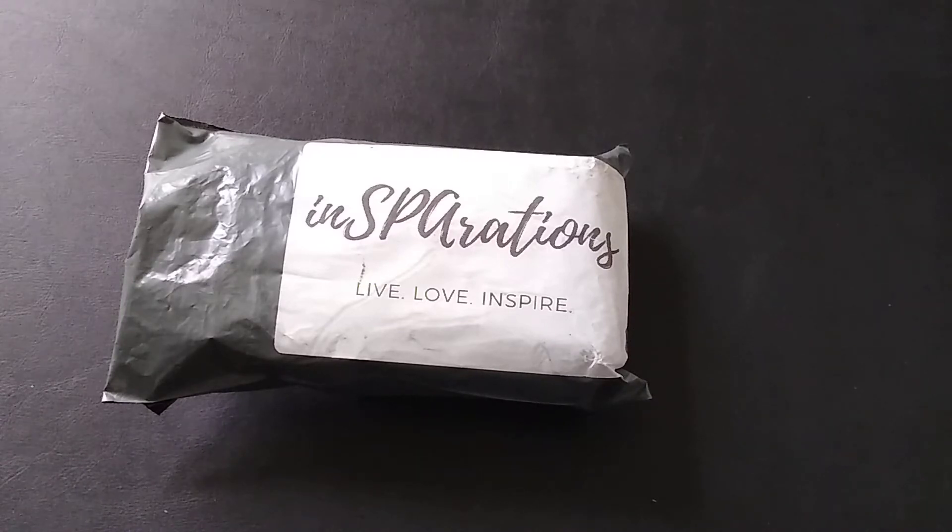I did not want another box of spa stuff because I get spa stuff within a lot of the other boxes I get. I was mainly interested in trying this subscription service for the candles, because I was really looking to find a monthly service where I could get a really good quality candle sent to me. They also have one for wax melts where you can just get wax melts sent to you every month.